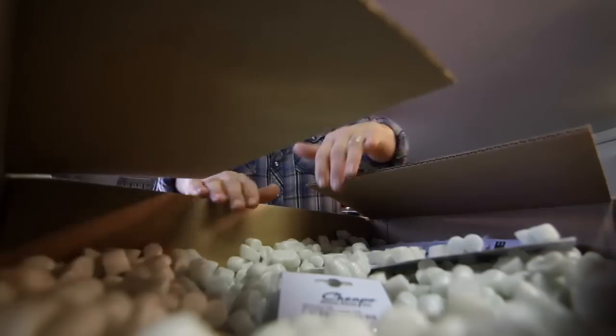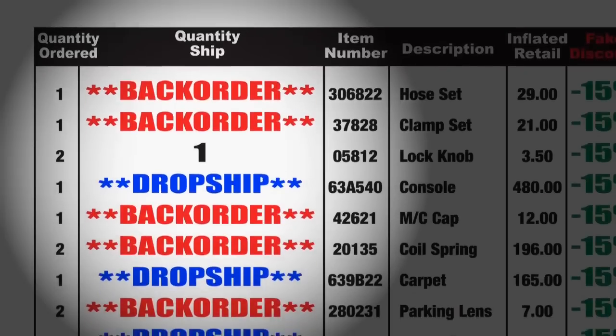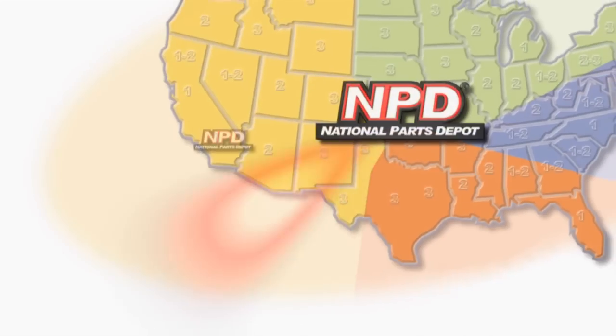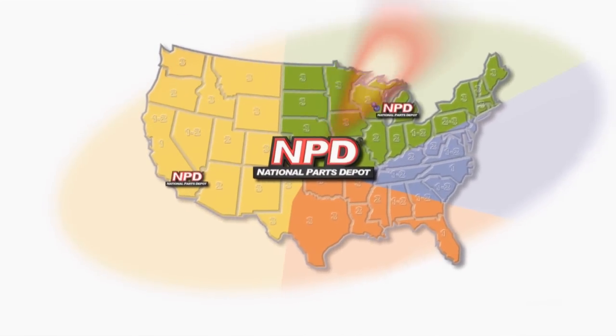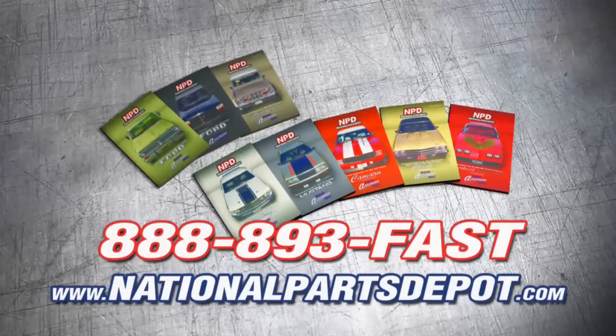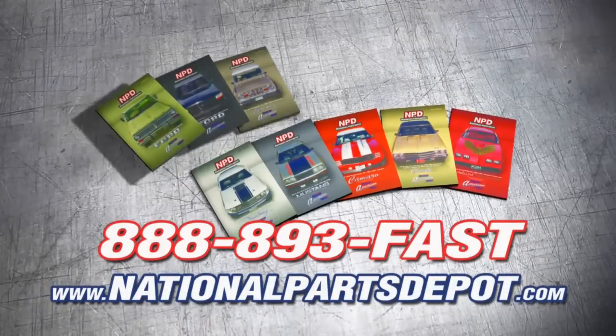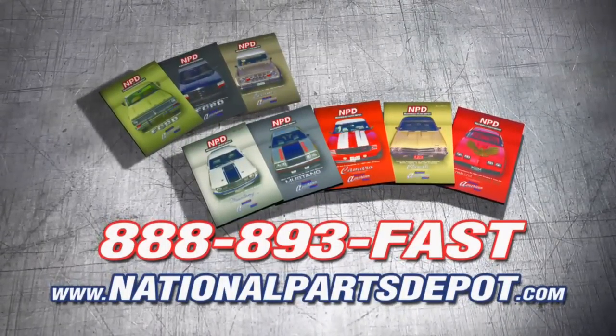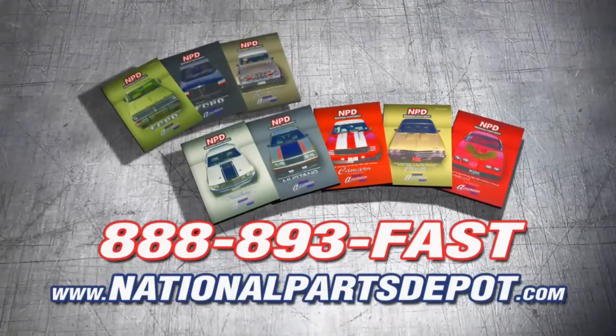Order a bunch of parts to get ready for the car show this weekend and I got a hot deal too. Tired of back orders? You need NPD. With four strategically located superstores, orders are shipped direct to your door within one to three business days. National Parts Depot has quality restoration parts for Ford Truck, Mustang, Camaro, Chevelle, and Firebird. For your free catalog, visit NPD online or call toll free.